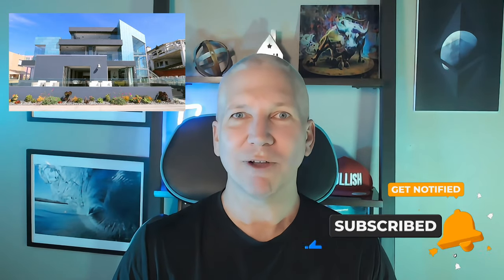Before we jump inside, make sure to smash that like button, and if you're new to the channel, subscribe. Now I'll let Christina explain all of the amazing amenities in this oceanfront home.